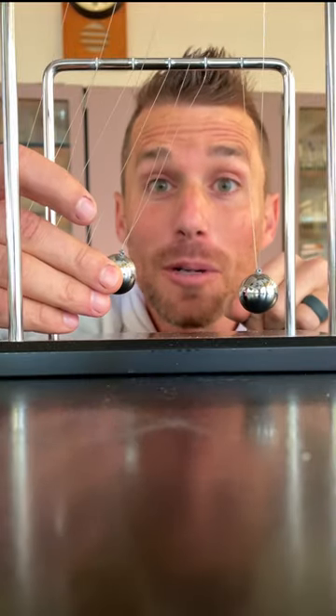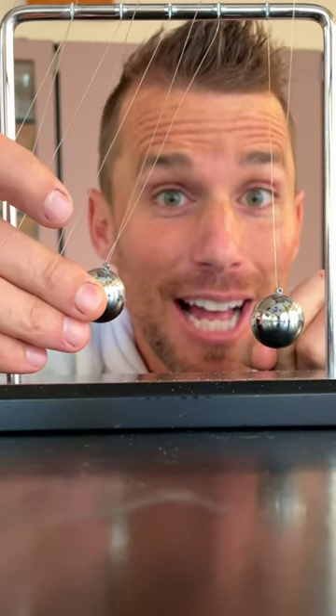Four balls — there's only one here. How many will come off the other side? Four do. Did you guess that one?